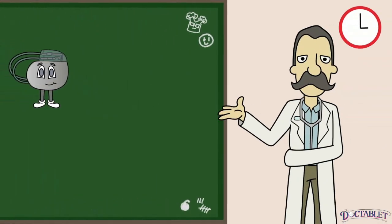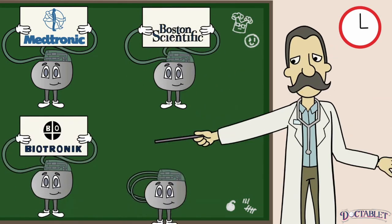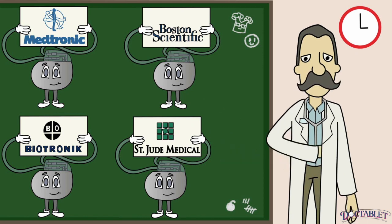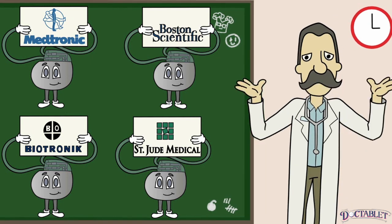There are four main companies that make pacemakers: Medtronic, Boston Scientific, Biotronic, and St. Jude. All pacemakers offer similar capabilities, but it is important you know what brand of pacemaker you have, as this will be important every time your device needs to be interrogated.